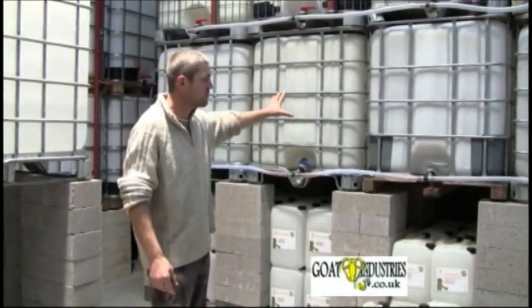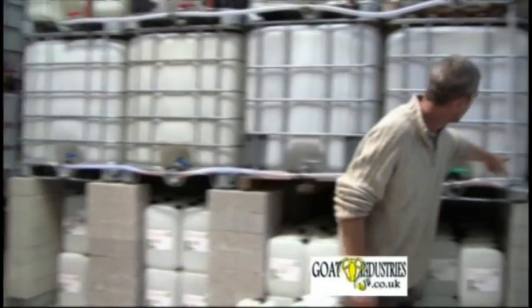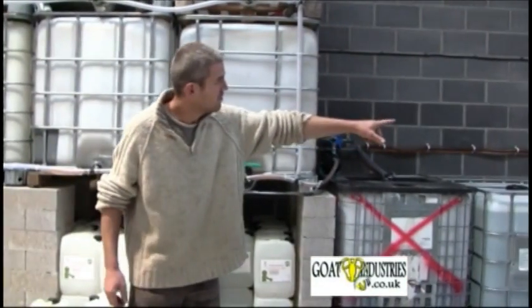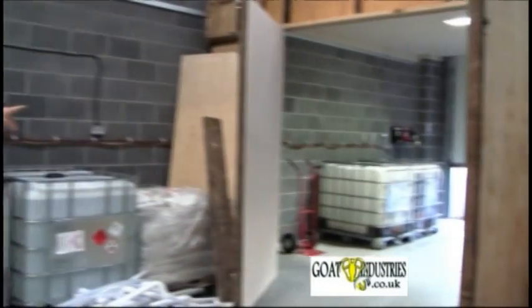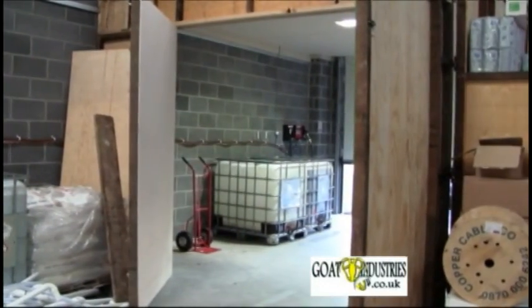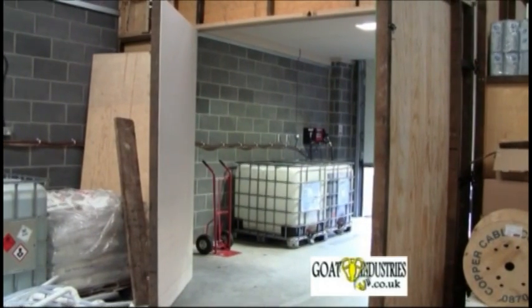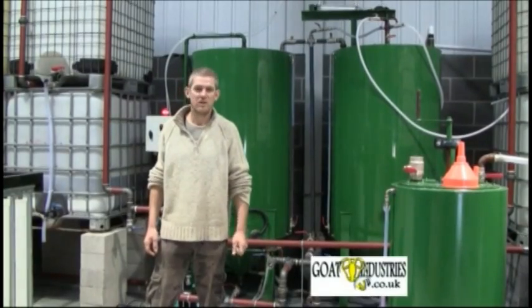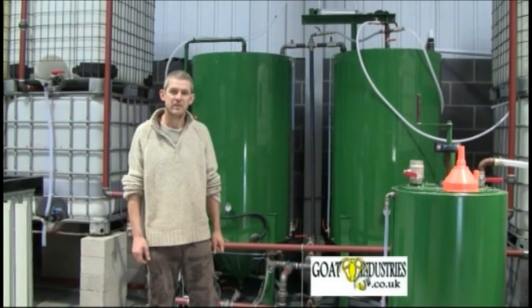This is the finished product, which is then pumped through a filter into the dispenser system over there, so it can actually be dispensed into people's vehicles. Now we're going to make some biodiesel and do a training session at the same time.